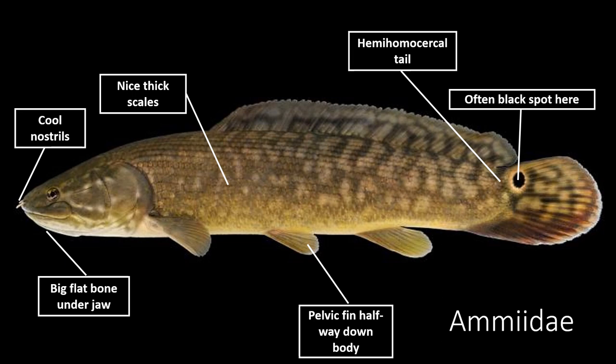Many bowfins have a very dark spot at the base of the tail itself. During the breeding season, they turn beautiful fluorescent green colors. They are also very easy to spot in slow-moving waters because they will protect their offspring, and you'll see large balls of juvenile bowfins swimming around with an adult protecting them. These are frequently confused for snakeheads — snakeheads are a far more advanced group of fishes, although they share similar ecology, areas, and even some of the same breeding behaviors, which is interesting.